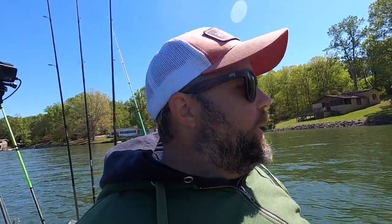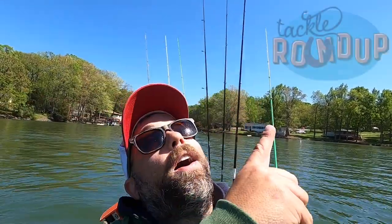But got a bite, got one fish in the boat, skunk is out of the boat which is awesome. Maybe we can get another fish or two. But that's enough of me talking — that concludes today's Tackle Roundup.